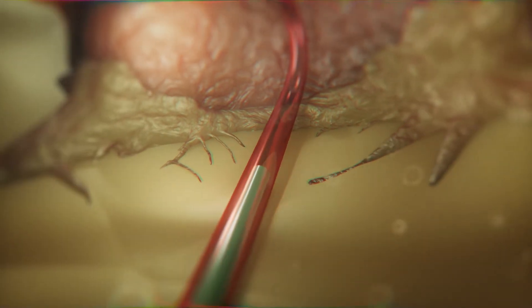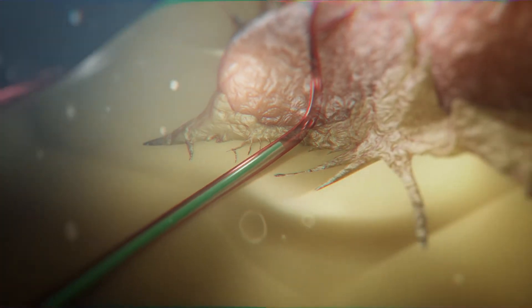The treatment begins with a micro catheter about the width of a human hair that is placed into the arterial blood supply that leads to the tumor and fed through the body right up to the cancerous mass.